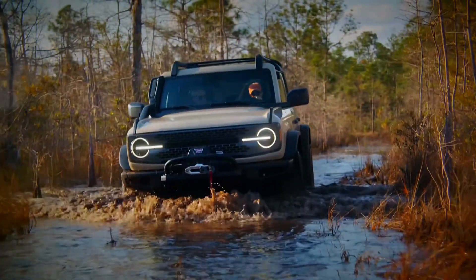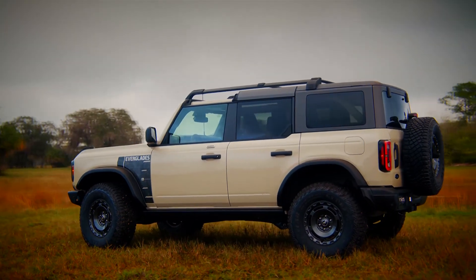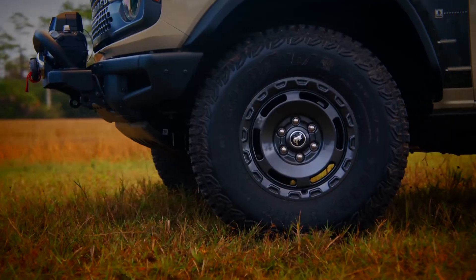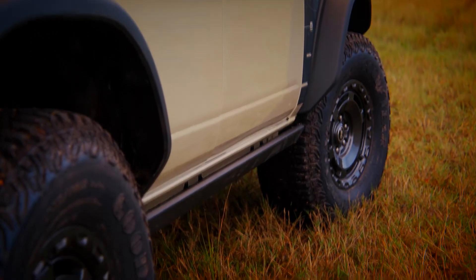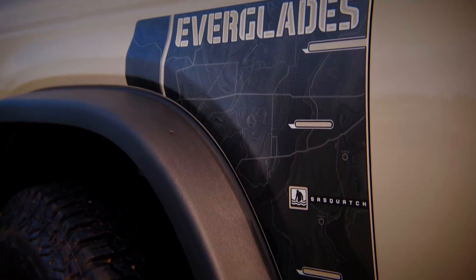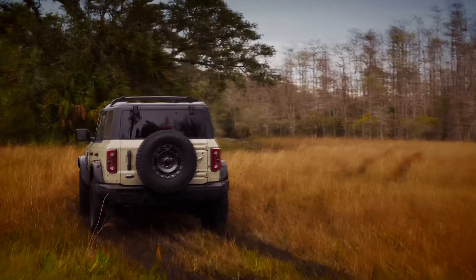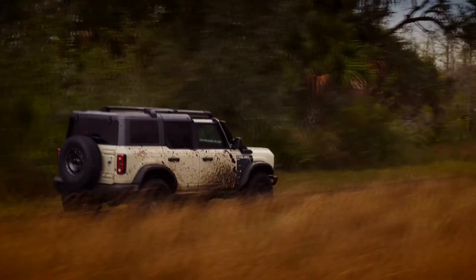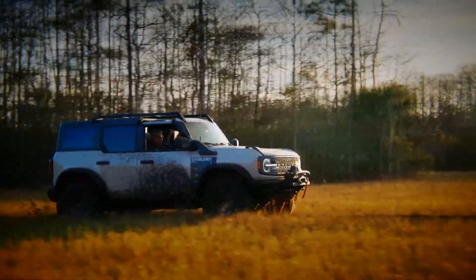To help the Everglades edition stand out from regular Broncos, it gets some unique stylish tweaks. The grille is painted grey with black lettering, and it also comes as standard with rock rails, bash plates, and a safari bar that are functional as well as stylish. It also gets some bespoke squared-off wheel arches and some tasteful Everglades topography graphics on the front wings. It's available in a variety of special colours with rugged names like Eruption Green, Area 51, Cactus Grey, and Desert Sand as shown here.